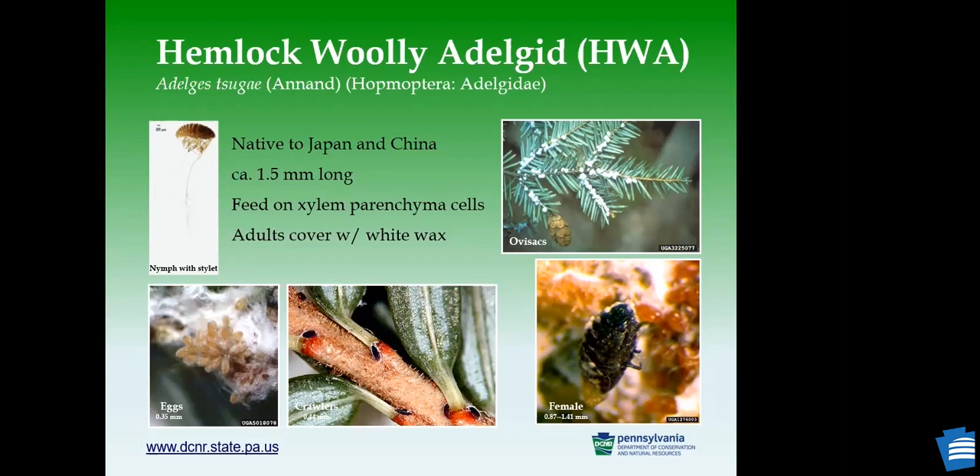Right now, about 100 years after the Industrial Revolution, the threat to hemlock trees is not from tanneries but from a tiny invasive species called the hemlock woolly adelgid, Adelges tsugae. It is a very small insect, about 1.5 millimeters long, native to Japan and China. It feeds on the xylem parenchyma cells using a long piercing-sucking mouthpart, about three times the body length.